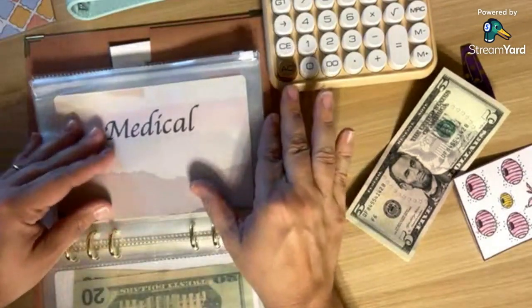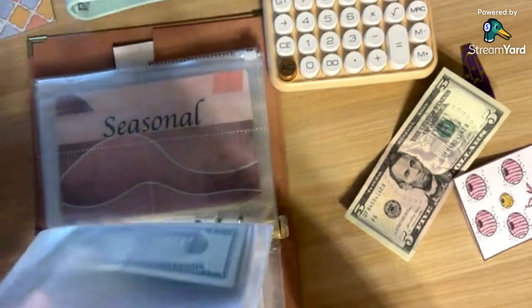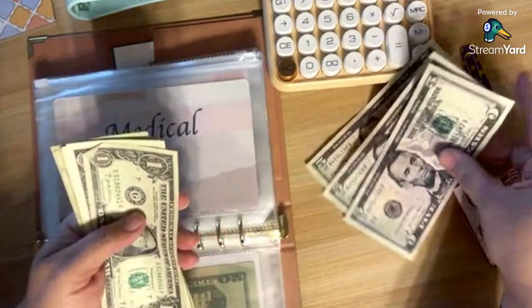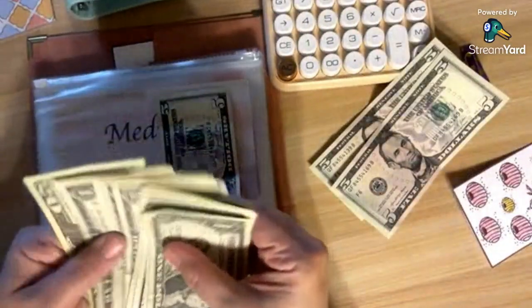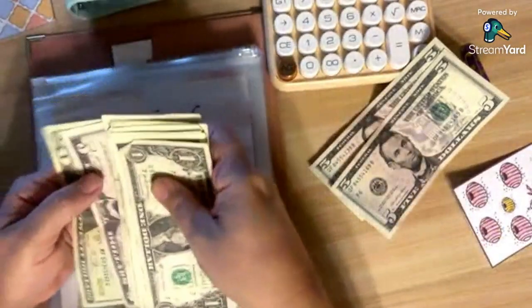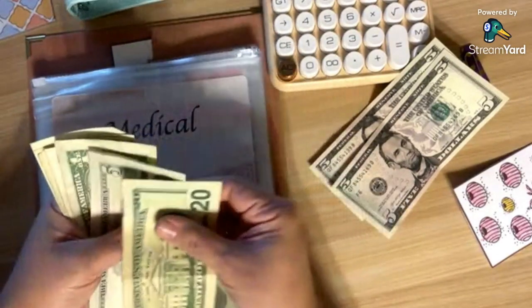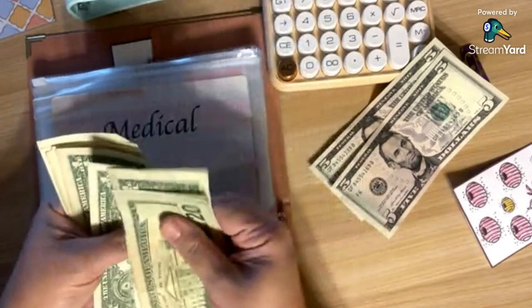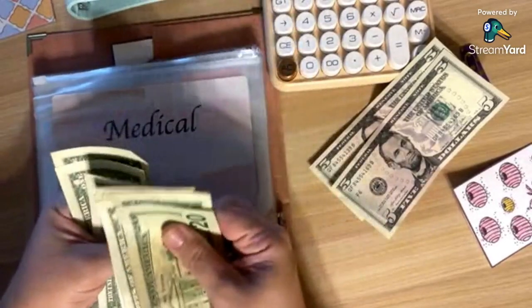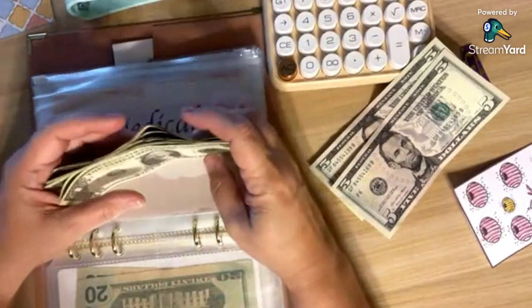Medical — I'm going to go ahead and put $5 into medical. Medical now has a total of $34.